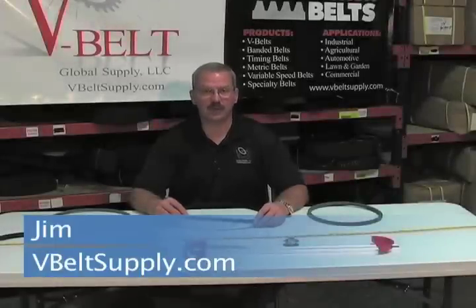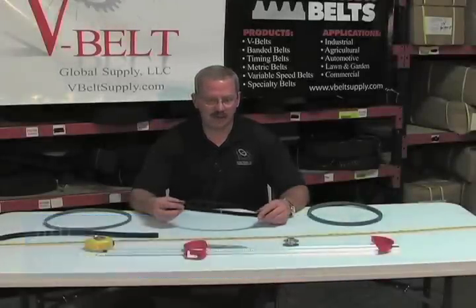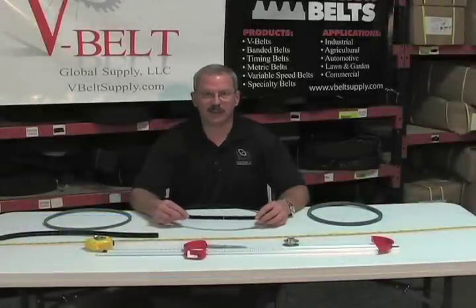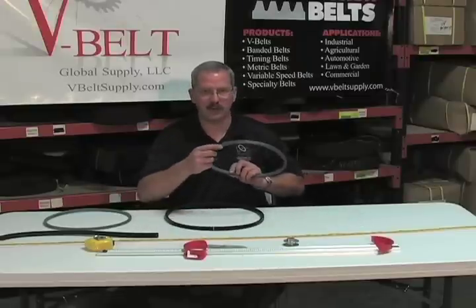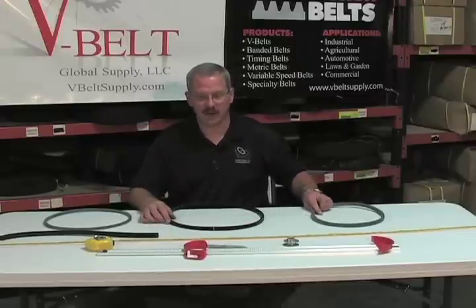Hi, this is Jim with V-Belt Global Supply. Today I want to answer a couple of questions we commonly get about a polyester belt or a standard belt versus a Kevlar belt and the benefits there are.